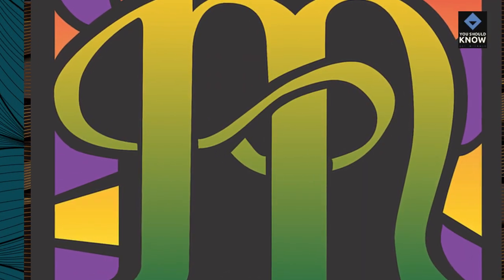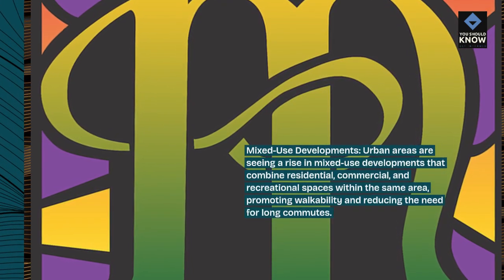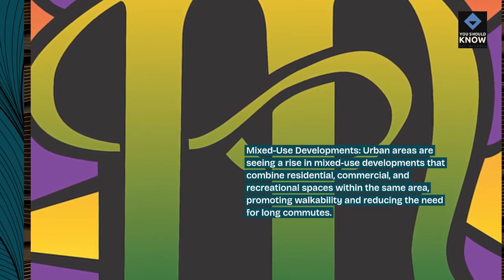Mixed-use developments: urban areas are seeing a rise in mixed-use developments that combine residential, commercial, and recreational spaces within the same area, promoting walkability and reducing the need for long commutes.